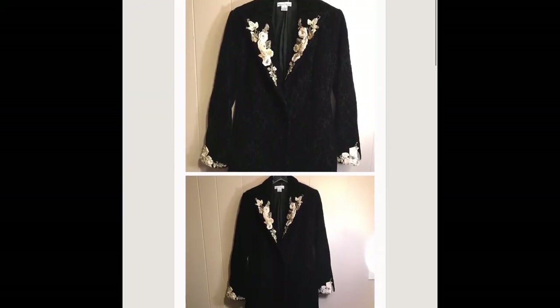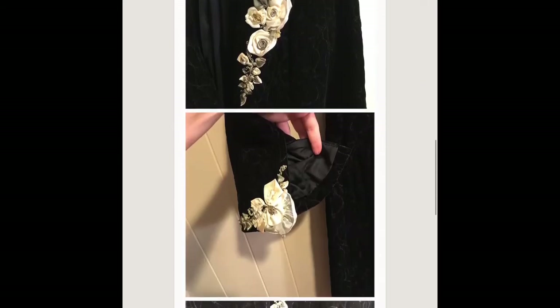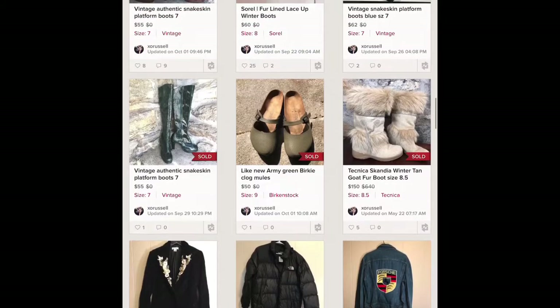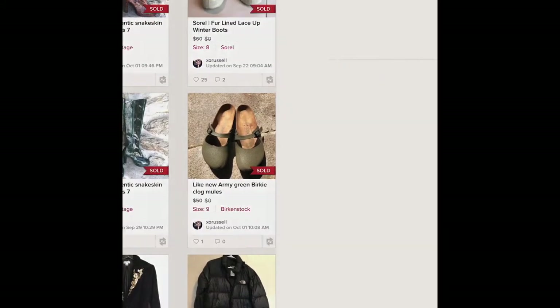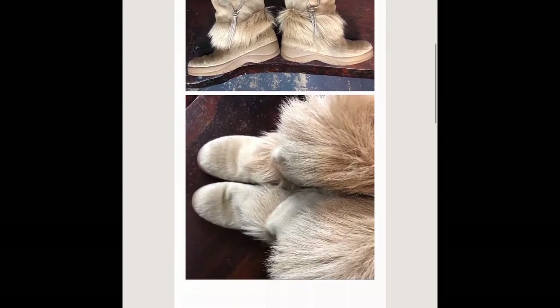This is a consignment piece from White House Black Market. I paid nothing for it obviously, except for my time, and I split the profit.